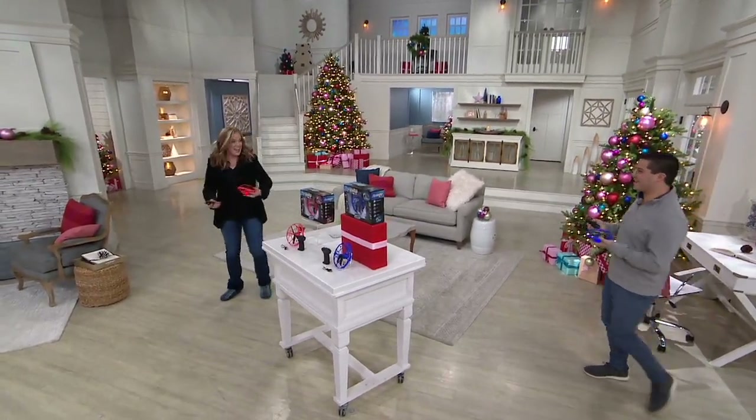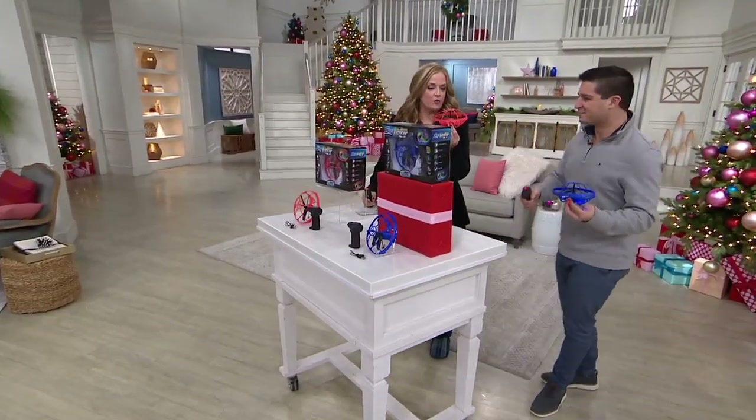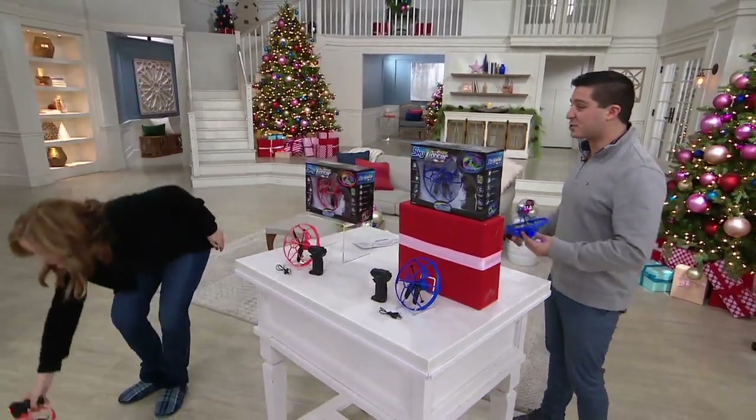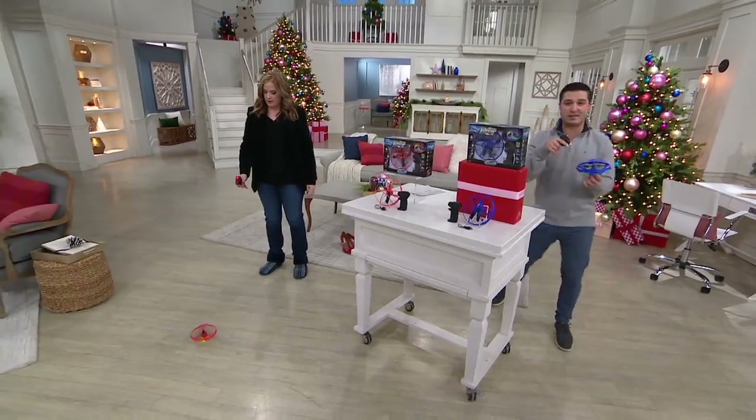I caught it — the nice catch! Where did you find these? What are these all about? These are super, super fun. These come to us from Mind Scope — the same company that gives us Twister Tracks is also giving us these.